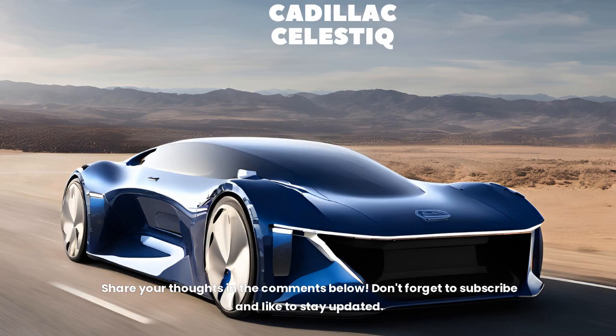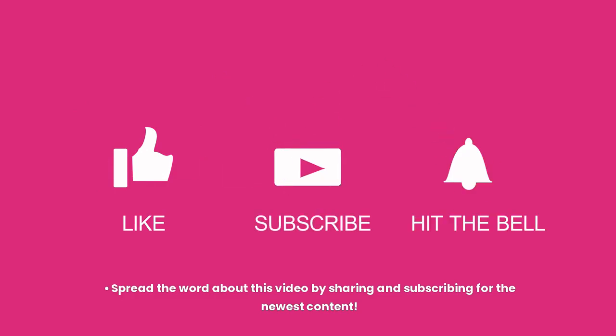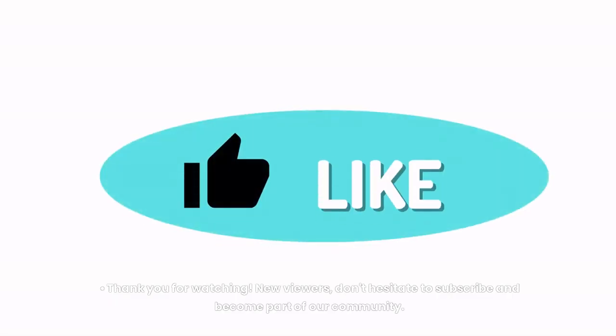Share your thoughts in the comments below. Don't forget to subscribe and like to stay updated, and spread the word by sharing this video. Thank you for watching.